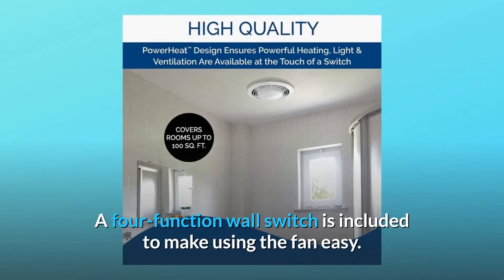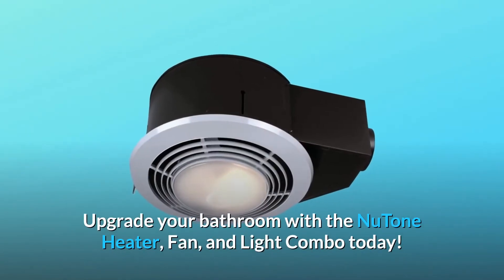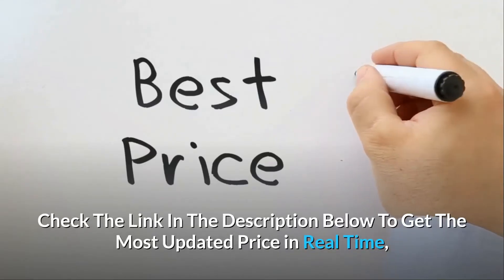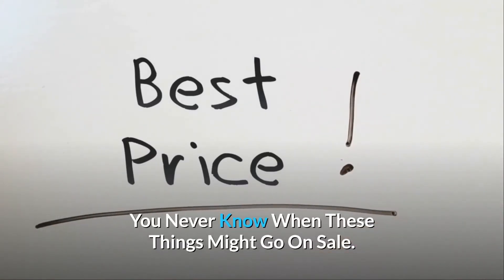Installation is easy with the included 4-inch round duct, expandable hanger bars, and mounting brackets on the 2-inch by 8-inch construction space. A 4-function wall switch is included to make using the fan easy. Upgrade your bathroom with the Newton heater, fan, and light combo today. Check the link in the description below to get the most updated price in real-time — you never know when these things might go on sale.